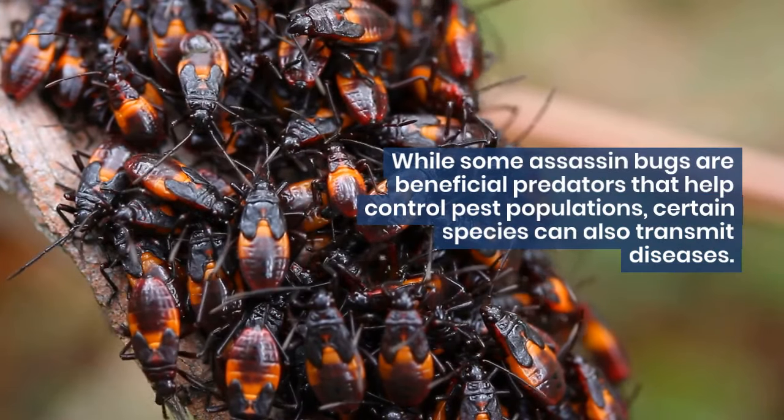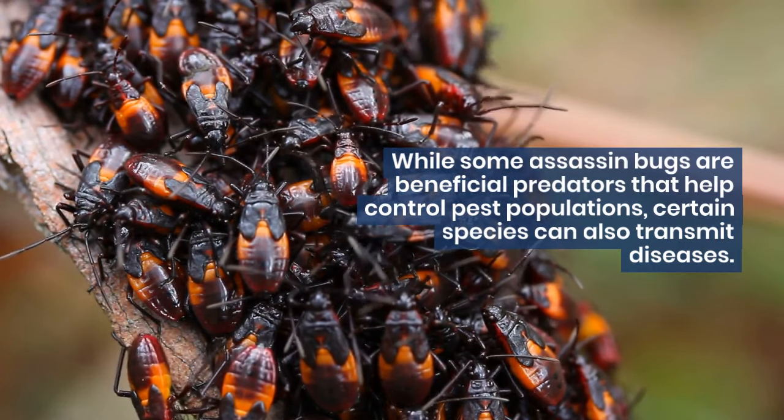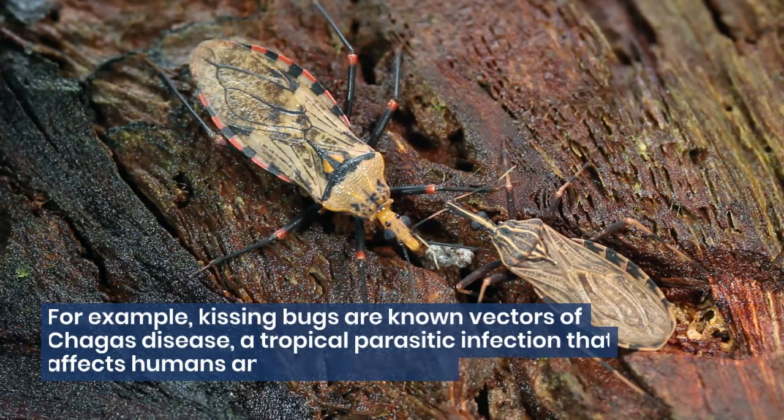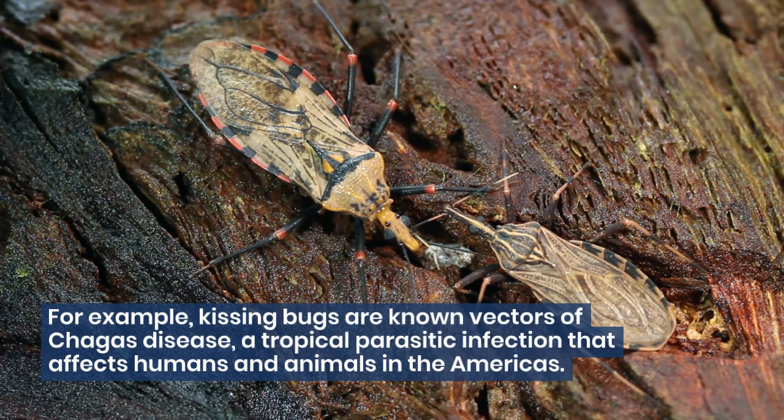While some assassin bugs are beneficial predators that help control pest populations, certain species can also transmit diseases. For example, kissing bugs are known vectors of Chagas disease, a tropical parasitic infection that affects humans and animals in the Americas.